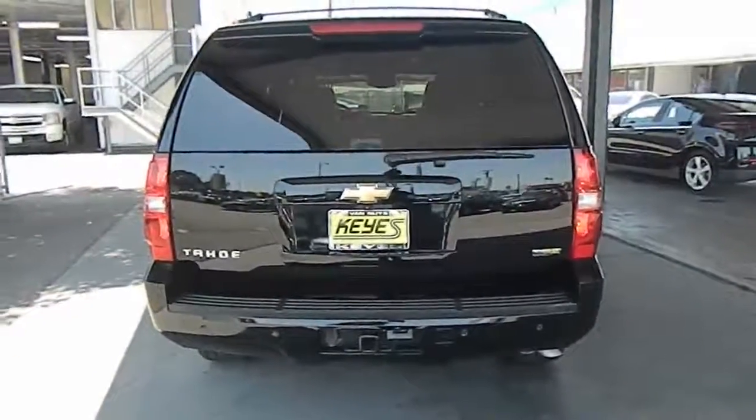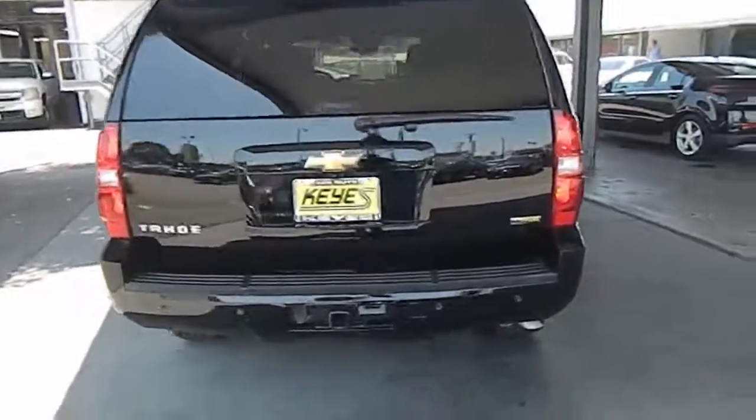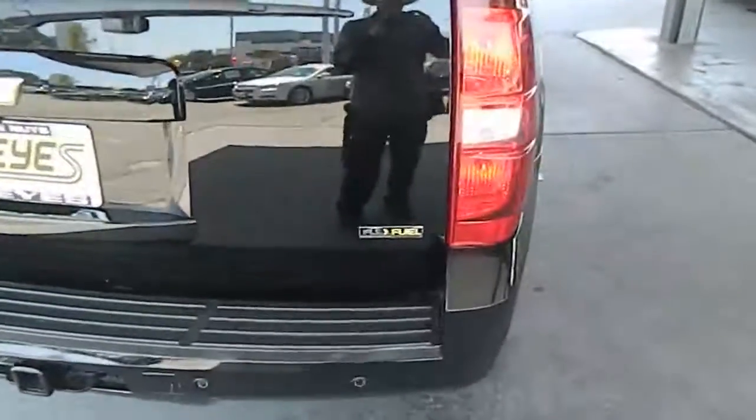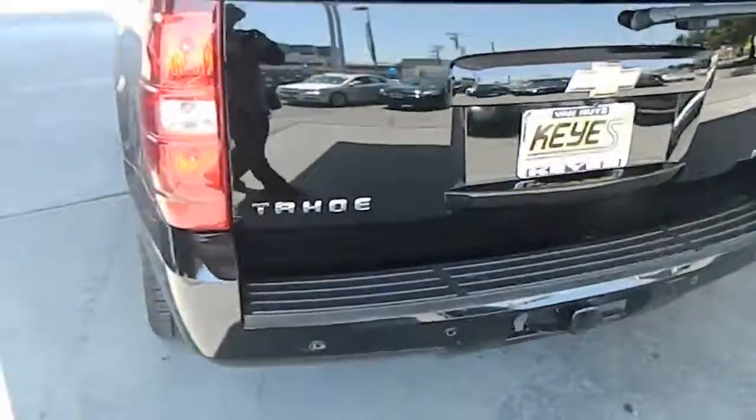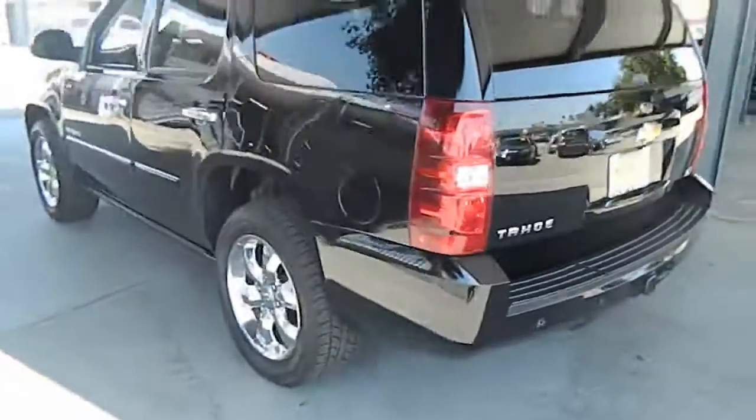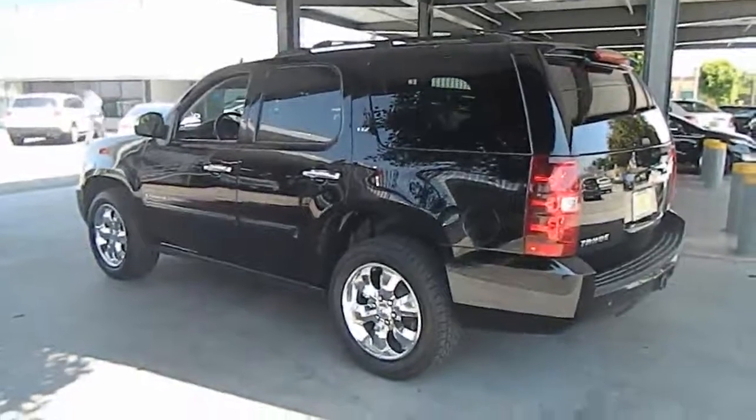Air conditioning, front cruise control electronic with set and resume speed, rear defrost, AM-FM stereo radio, premium sound, power door locks, fog lights, bucket seats, MP3 capability.